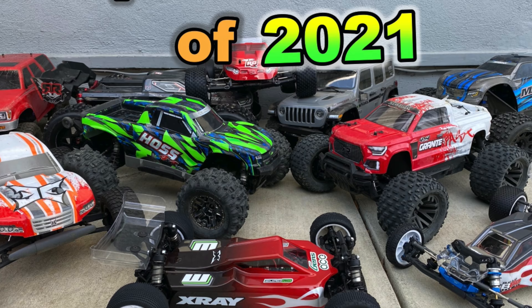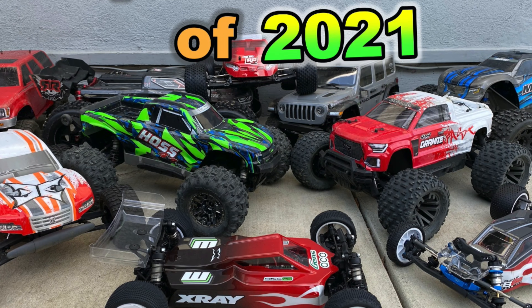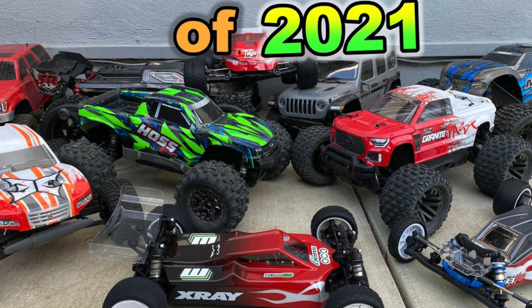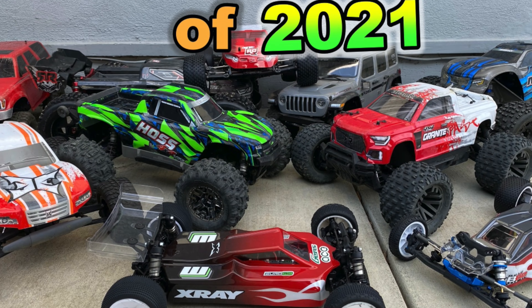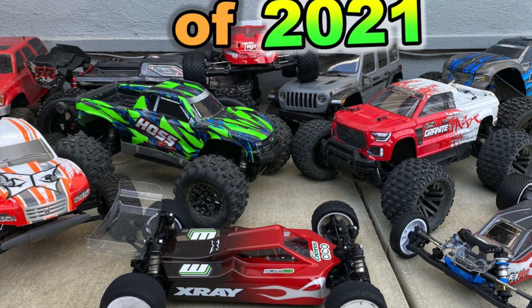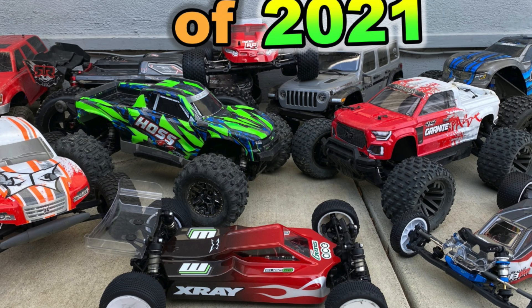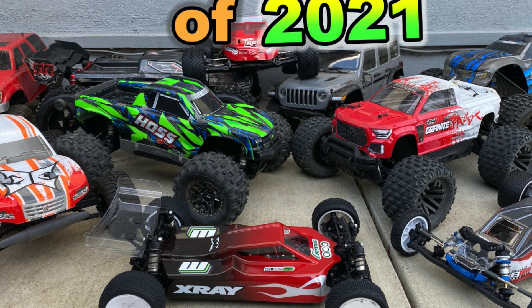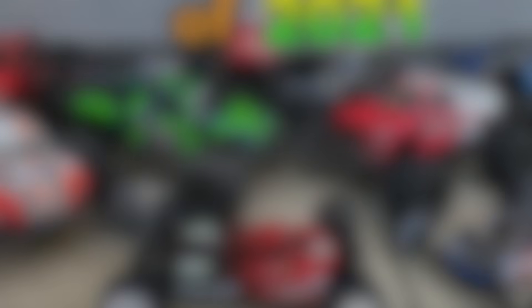I do have full reviews on most of these vehicles. I don't own all of them, but most of them I do have in-depth reviews you can go check out. I also have a lot of comparison reviews on multiple vehicles within one category — like lightweight monster truck or heavyweight monster truck — so check those out if you're interested. Let's kick it off.